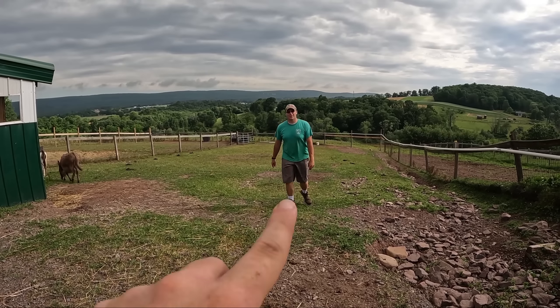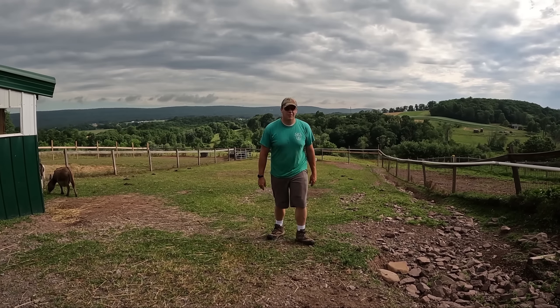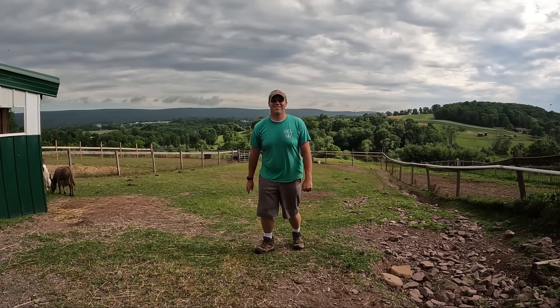Majestic. Absolutely adorable. Majestic. Do dragon pose seven. Glorious.